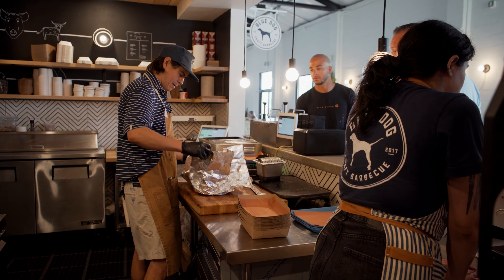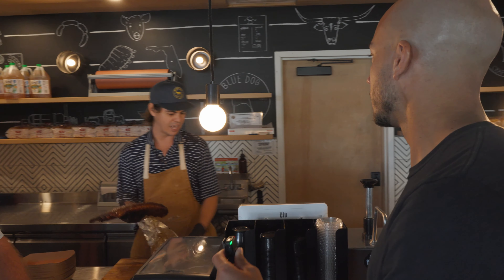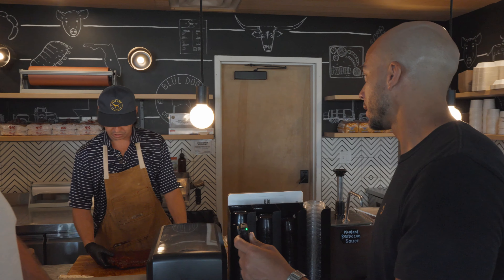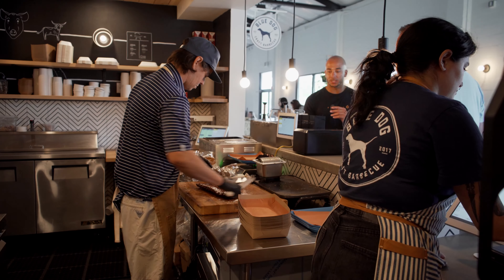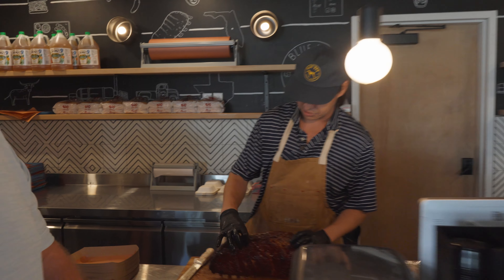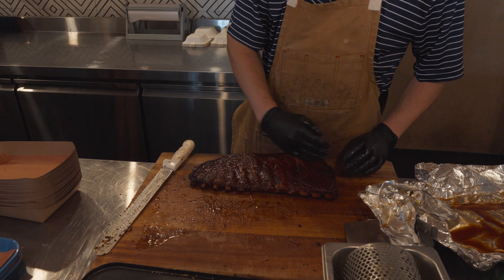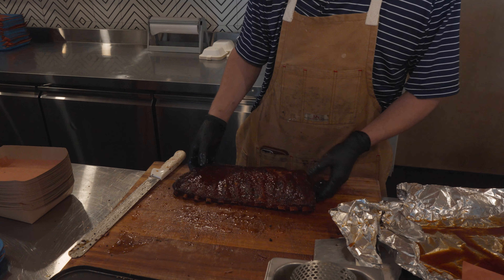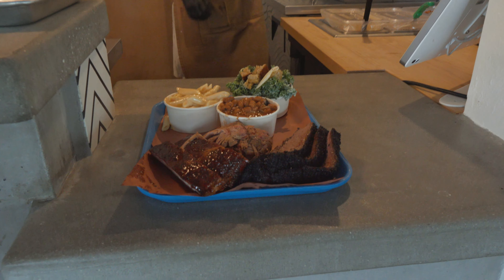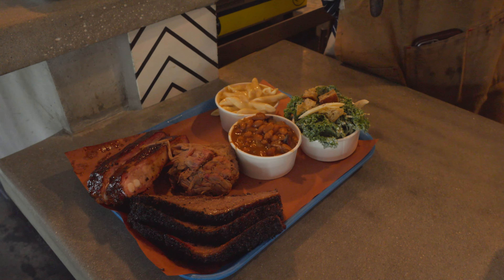My favorite thing is probably this end bone of these ribs right here — a little pitmaster snack. Is that St. Louis style ribs? We cook the full spare. A full spare, you get all this — they call it knuckle meat. There's a lot of connective tissue and tendons in here, and St. Louis is going to be trimmed down to just the meat between the bones. That's the half-pound sampler: ribs, pulled pork, brisket, mac and cheese, baked beans, and our kale Caesar. Look us up — Blue Dog Craft Barbecue. We cater.